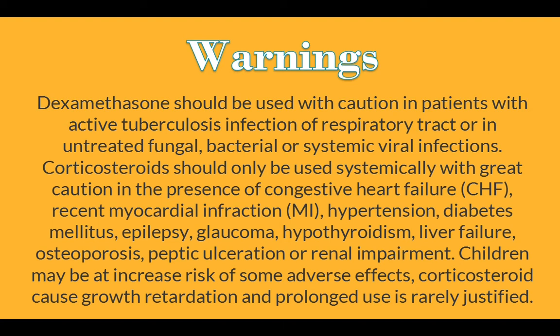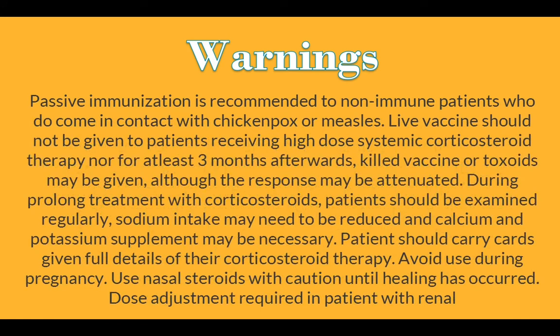Children may be at increased risk of some adverse effects; corticosteroids cause growth retardation and prolonged use is rarely justified. Passive immunization is recommended for non-immune patients who come in contact with chickenpox or measles. Live vaccines should not be given to patients receiving high-dose systemic corticosteroid therapy, nor for at least three months afterwards. Killed vaccines or toxoids may be given, although the response may be attenuated. During prolonged treatment, patients should be examined regularly, sodium intake may need to be reduced, and calcium and potassium supplements may be necessary. Patients should carry cards with full details of their corticosteroid therapy. Avoid use during pregnancy. Use nasal steroids with caution until healing has occurred. Dose adjustment is required in patients with renal impairment.